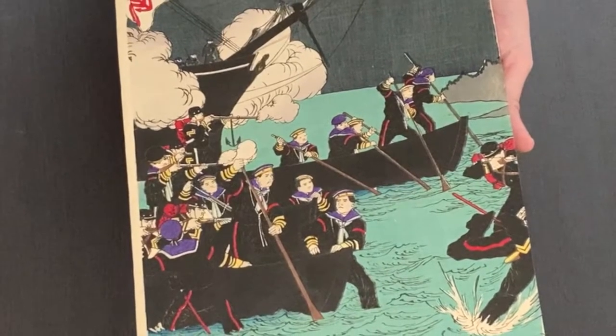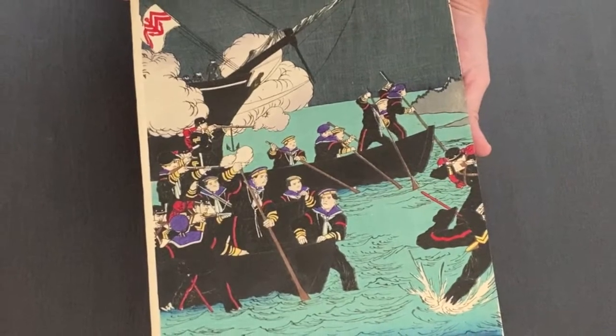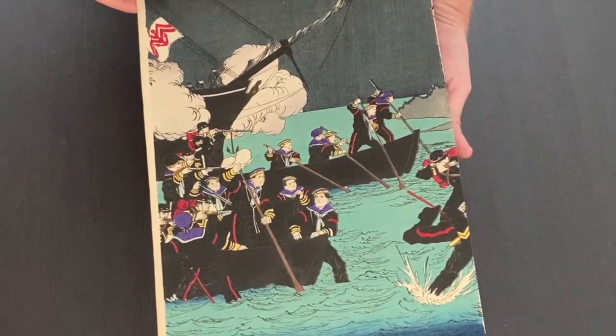There were many battles, but this one shows a nighttime landing of naval forces in Kagoshima. The government troops in their uniforms are arriving on boats to fight with the samurai rebels.